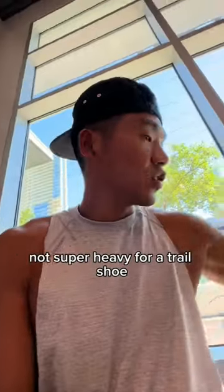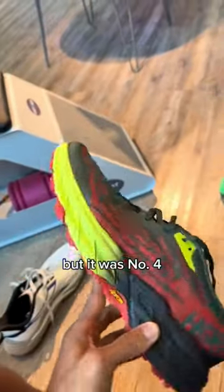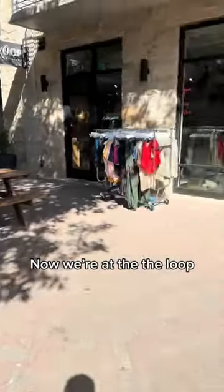They're lighter — not super heavy for a trail shoe. This was the trail running shoe of choice for me when I ran my first 100-mile race, but that was number four. So let's see what Hoka did to this one — it is the Speed Goat 5. We're at The Loop because the shoe I really wanted wasn't at Fleet Feet.